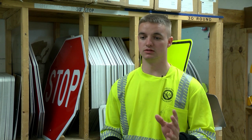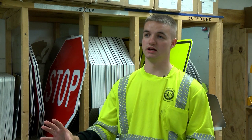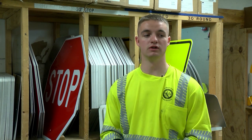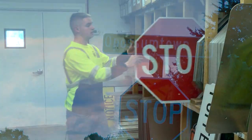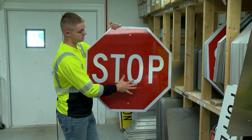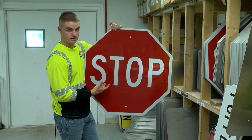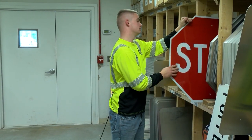Most signs, depending on what they are — like the street name signs, which are your green guide signs that guide you on the road — have to be six inches. This right here is an octagon; it's a stop sign, it says stop. These letters are actually about 10 inches. You'll find these at intersections.